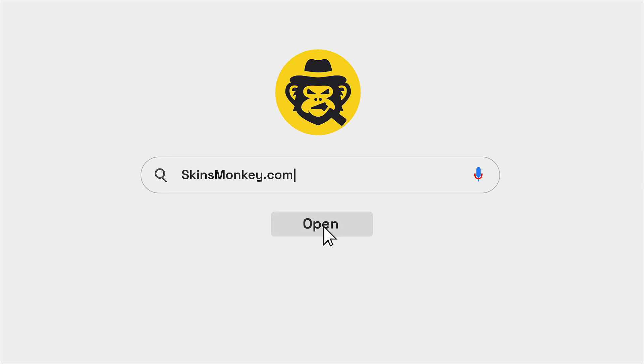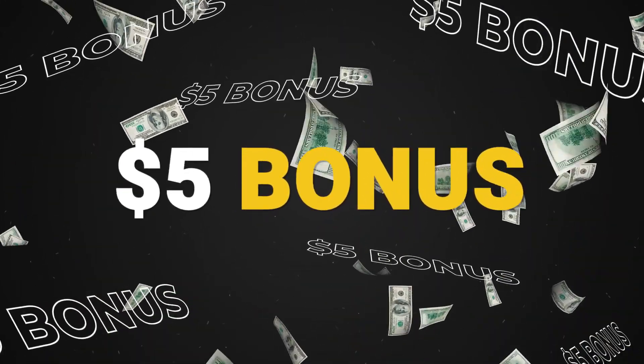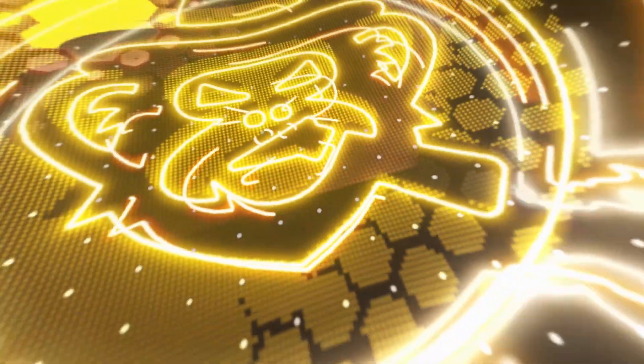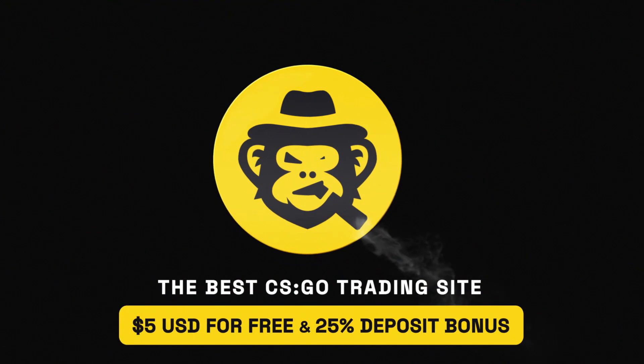Open SkinsMonkey.com, trade your CSGO skins, and receive up to $5 bonus for free. What are you waiting for? Don't be a loser and trade on SkinsMonkey. There is also a 25% deposit bonus.